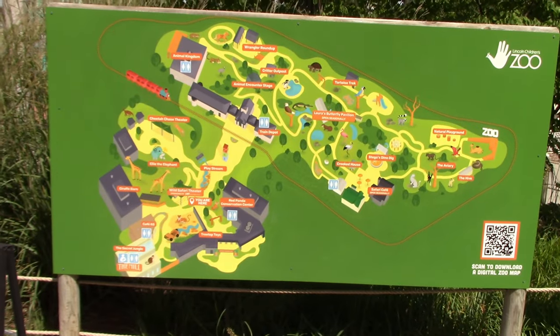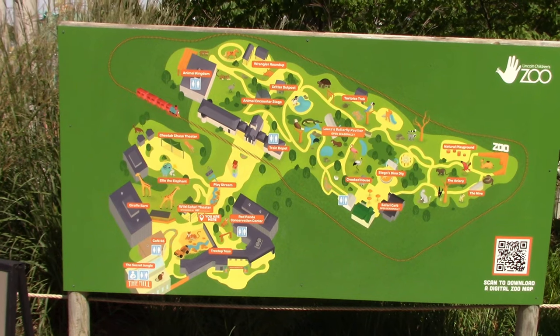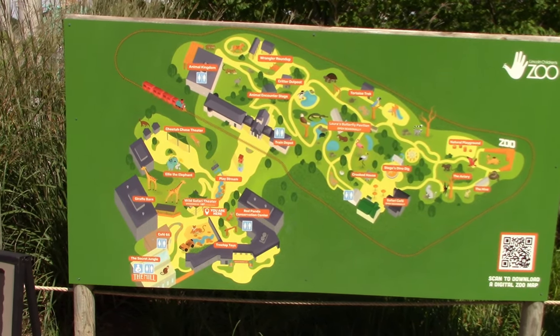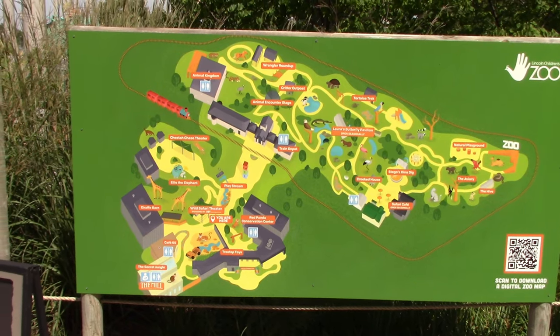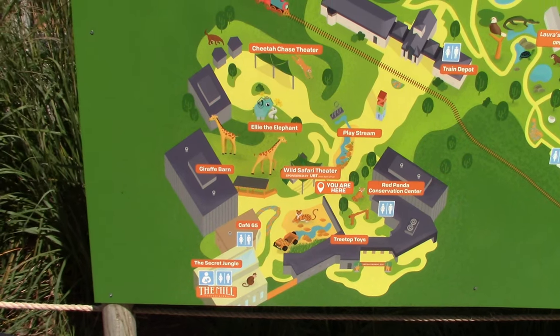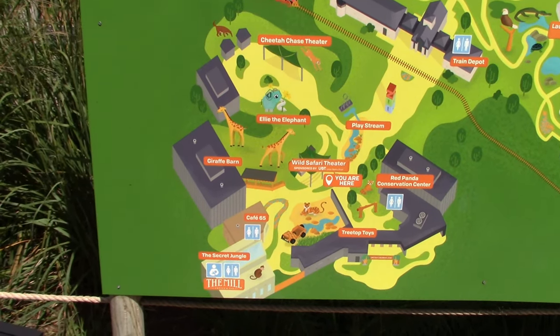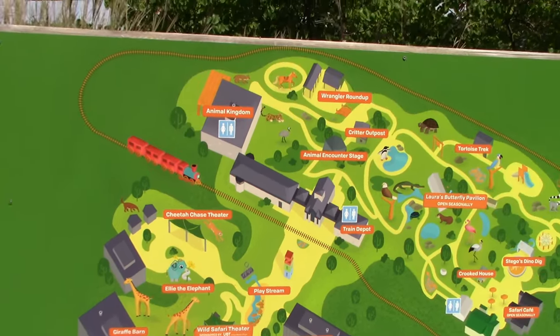It is AZA accredited, so that is always good. I'm going to look at a map right here and we'll decide which way to go. Got lots of stuff here to see. I'm right here at the main entrance — see Treetop Toys — and I'm going to show you everything on this part and then move up to the upper area.